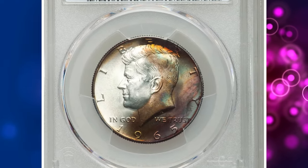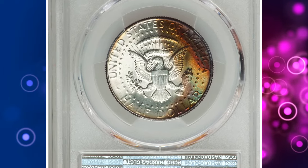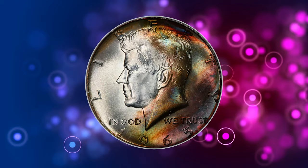Vividly toned 1965 Kennedy Half Dollar, graded in Mint State 67 by PCGS. According to the grading service, this is the second year of issue for the Kennedy Half Dollar series.